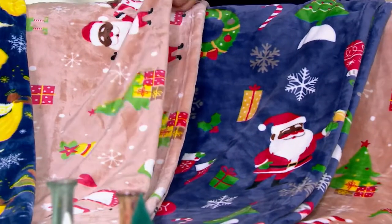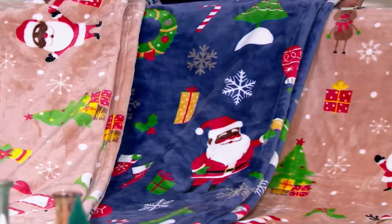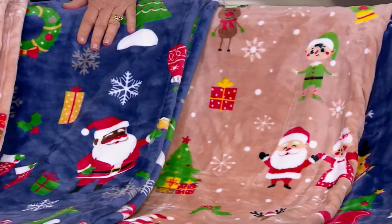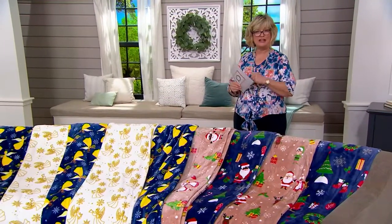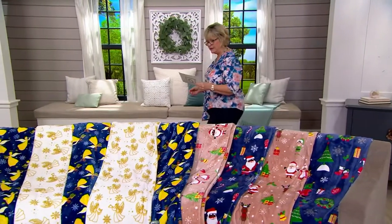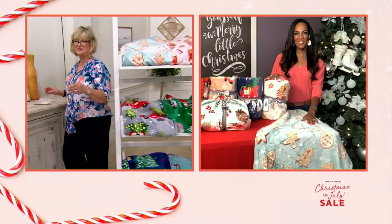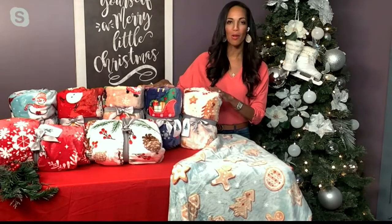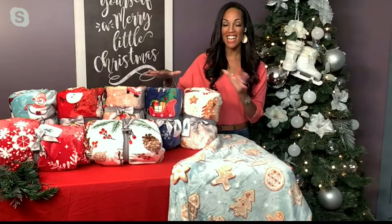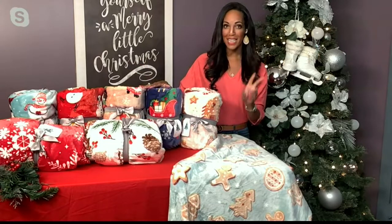And then the same thing with our Santas — we have black, brown, or white Santa sets. In the Santa set you're getting Mr. and Mrs. Claus and trees on a taupey background, plus a navy background with candy canes, wreaths, and Santas. Let's bring in Jordan, our fabulous Kringle Express guest, Jordan Carson. We have never done two throws together as a set before — in total you have 11 different sets to choose from, so you're getting your choice of 22 different patterns.